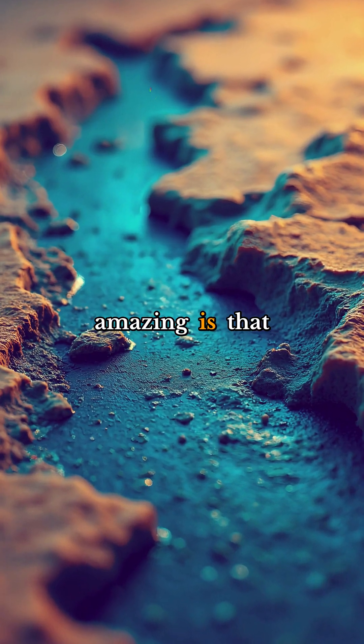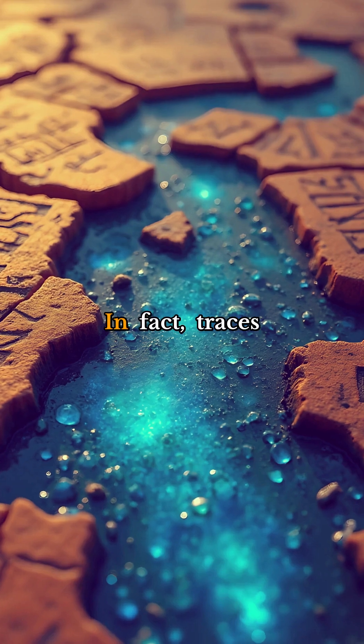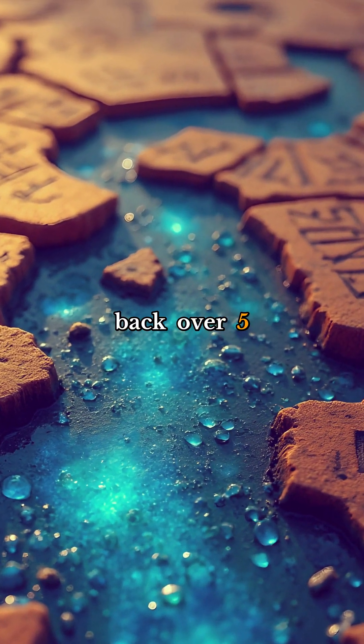What's even more amazing is that this synthetic blue was incredibly resilient, lasting for centuries without fading. In fact, traces of Egyptian blue have been found in artwork dating back over 5,000 years.